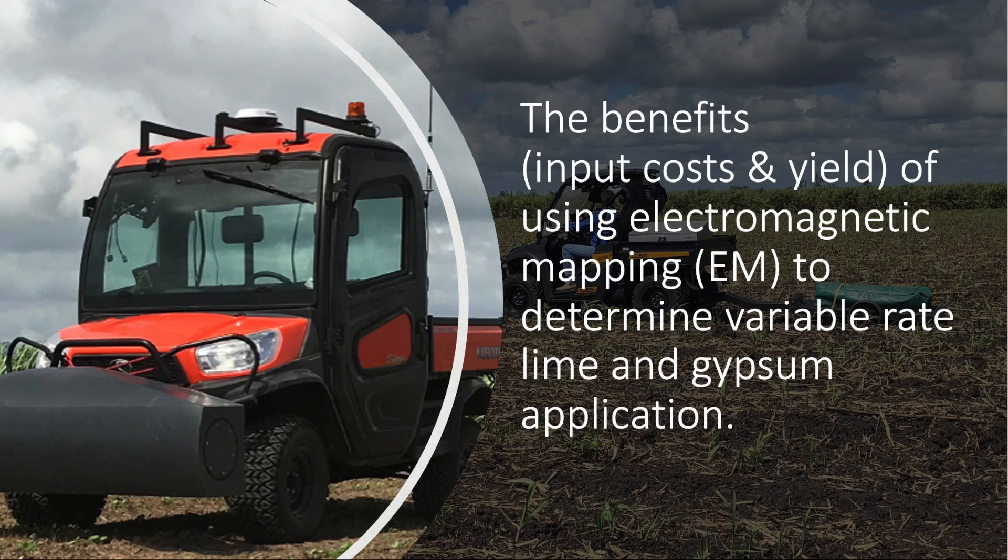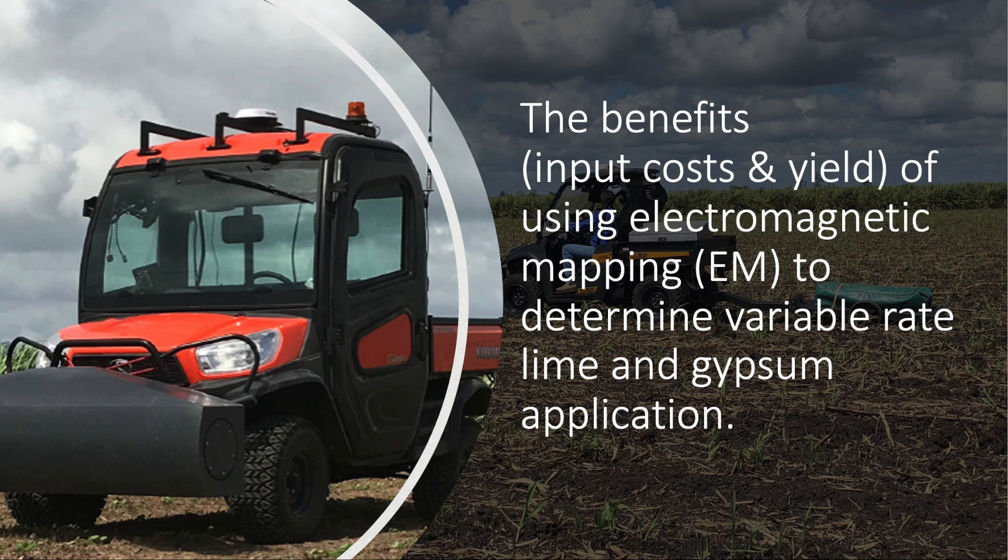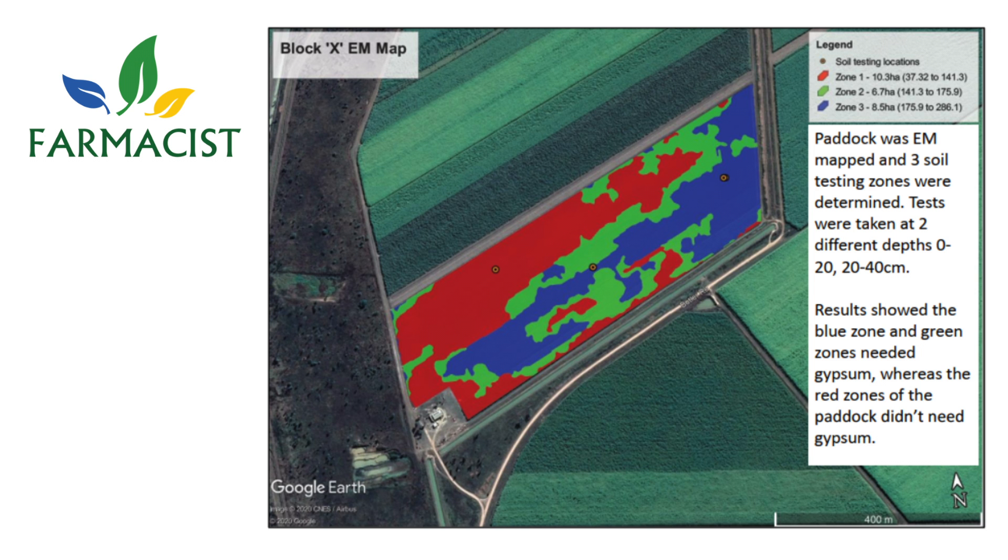I presented on electromagnetic mapping. It is basically a mapping machine which is used to collect spatial variability of your soil to find out what's actually happening beneath the surface.